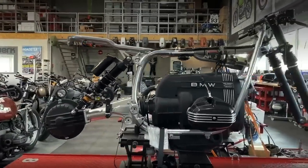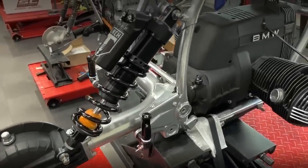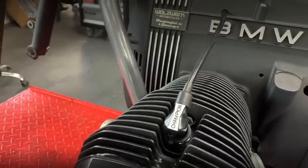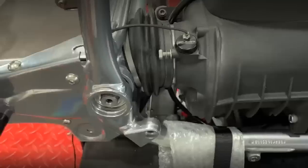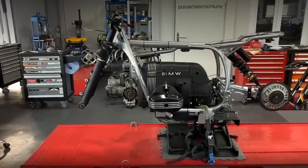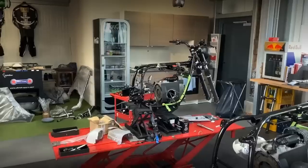When we talk about custom builders, it usually means it is a relatively small workshop, in which only a few motorcycles are transformed during an entire year. Although this is the general rule, there are exceptions. Very few builders in the world are outside this rule.